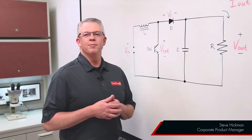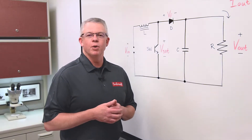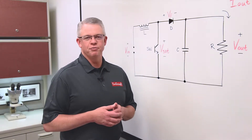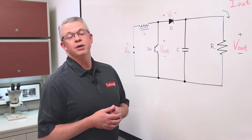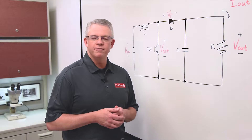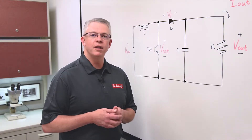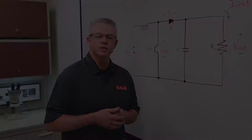Hello, I'm Steve, Corporate Product Manager at Coilcraft. Today is our first installment of Magnetic Minutes, where we talk all things inductors and transformers. Today's topic is going to be about LiDAR. LiDAR is a fascinating market segment because of the rapid development of autonomous vehicles. Coilcraft is actively engaged in development opportunities within this market space.